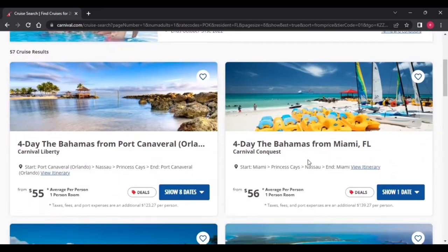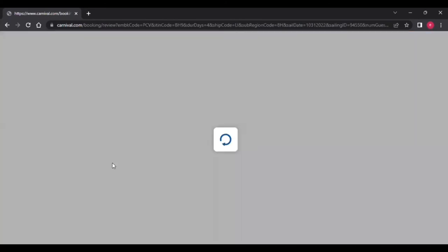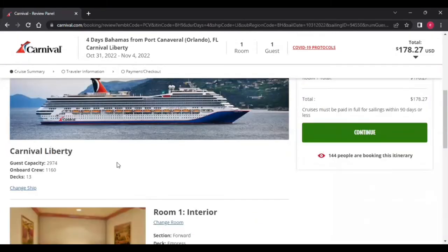For a four-day Bahamas cruise from Miami — Princess Cay to Nassau — it's $56 a person. Or you can go out of Port Canaveral; $55 for an interior room is not bad. You're literally there to sleep, eat, and take a shower. Click on it and it's going to take you to the booking page where you can view the itinerary and see the ship — we're going to be cruising on the Carnival Liberty. When you go to book, always make sure it's just one guest and one room.